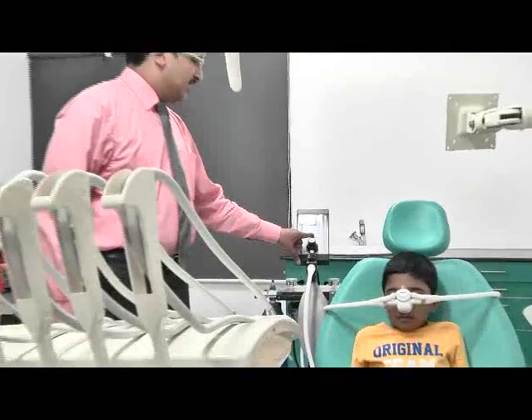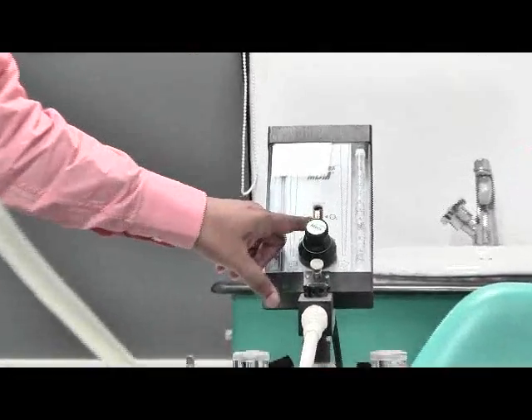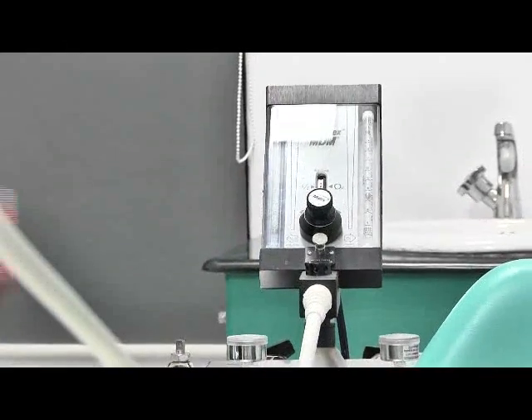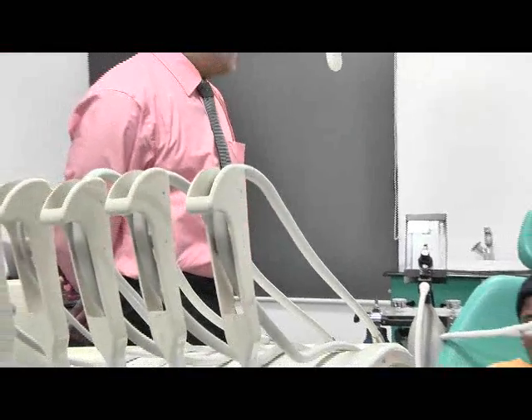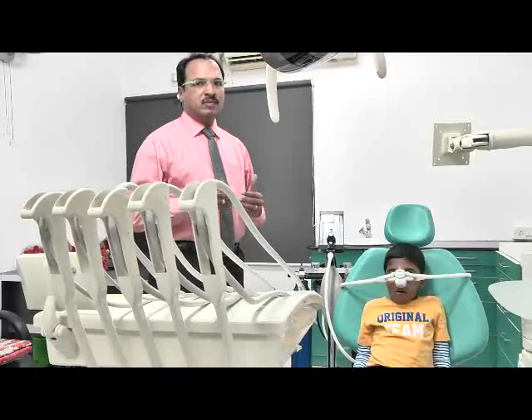As the child starts inhaling oxygen, we slowly titrate the dose of nitrous oxide — that is, the nitrous oxide dose is increased. Automatically, the dose of oxygen is decreased. When we start doing this, there is a total incremental dose of nitrous oxide being given to the child.